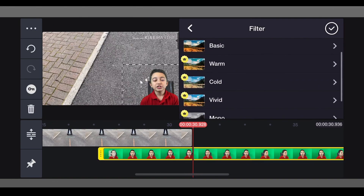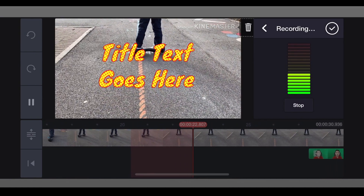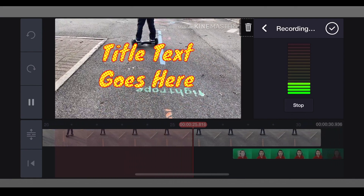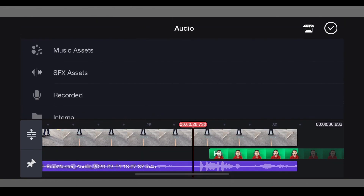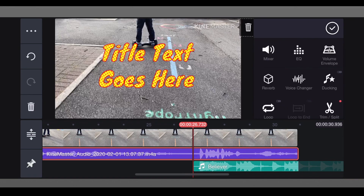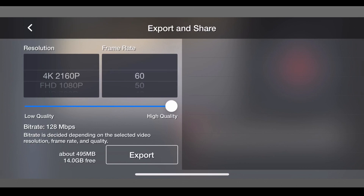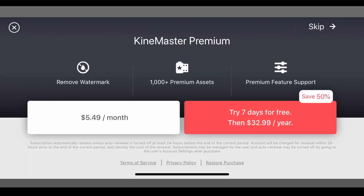There are filters where you can change the color. The cool thing is you can play the clip and also record your voice so you can talk while the clip is playing, which is great. And obviously you can add music. You can adjust everything separately — whether it's visuals or audio, you can adjust it independently. So if your voice is too loud you can adjust it. You can export clips at 4K video quality with 60 frames per second. To remove the watermark and get 1,000+ premium setups and premium feature support, it's $5.49 a month or $32.99 per year with a 7-day free trial.